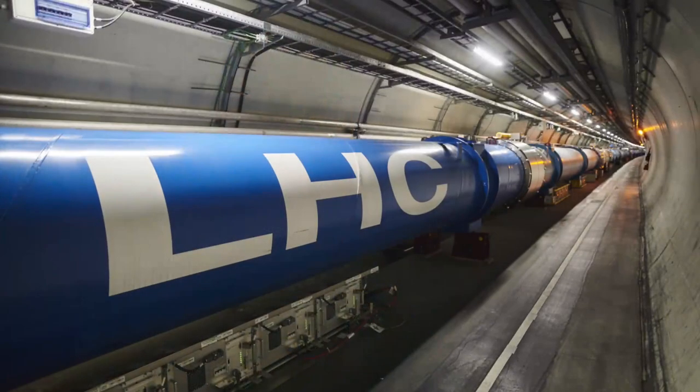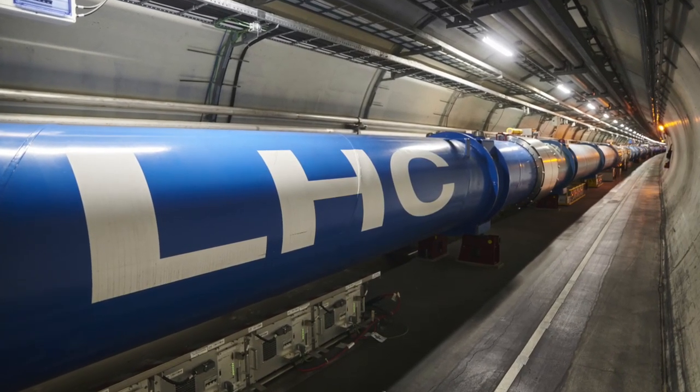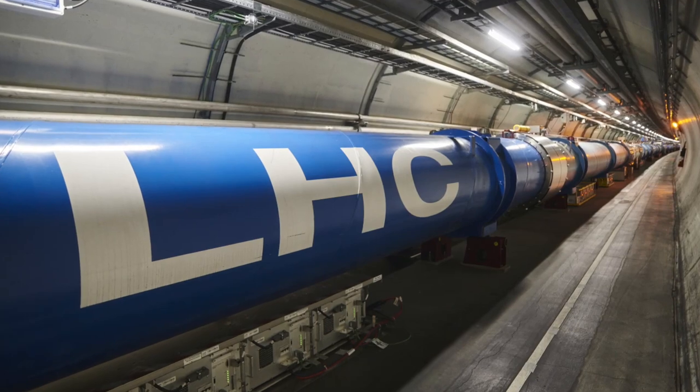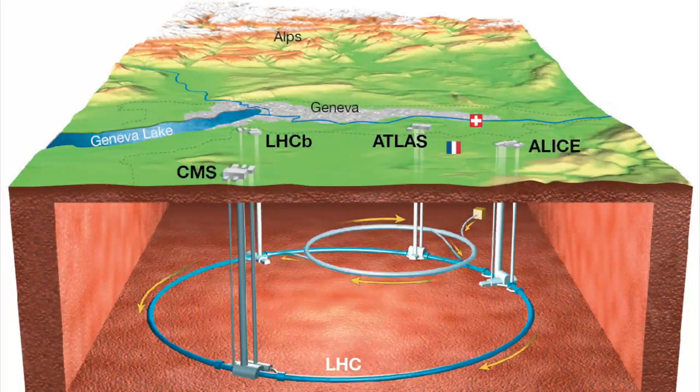The LHC is the largest and most complicated machine ever built. 2,000 physicists work to make the Large Hadron Collider run and to interpret the data it generates. The LHC is inside a circular tunnel about as big as a metro tunnel that's 27 kilometers in circumference, partly in Switzerland and partly in France, between 50 and 125 meters underground.